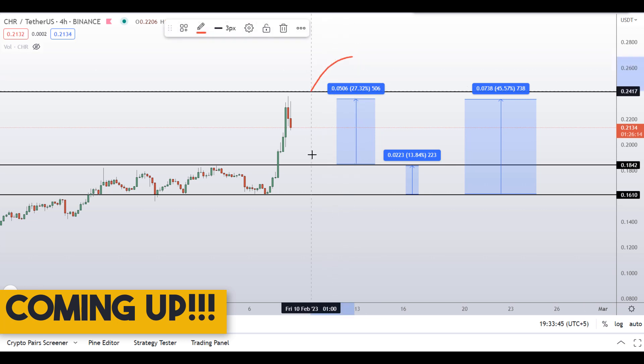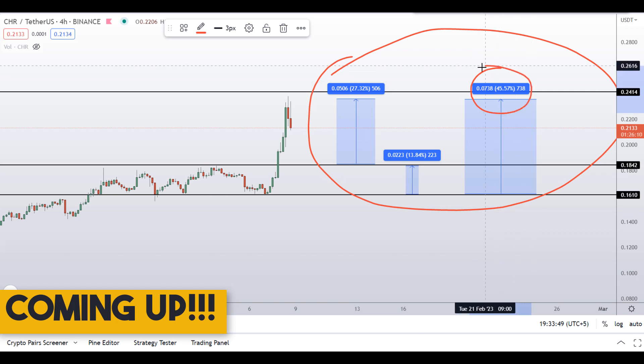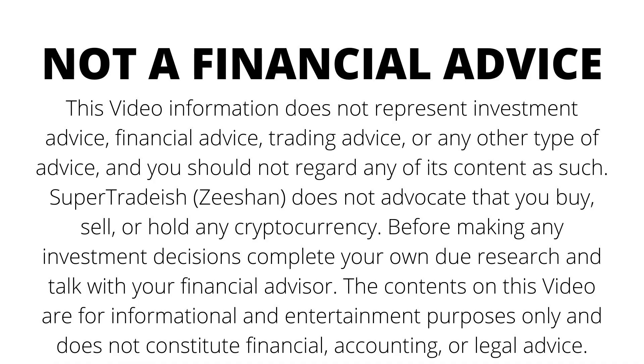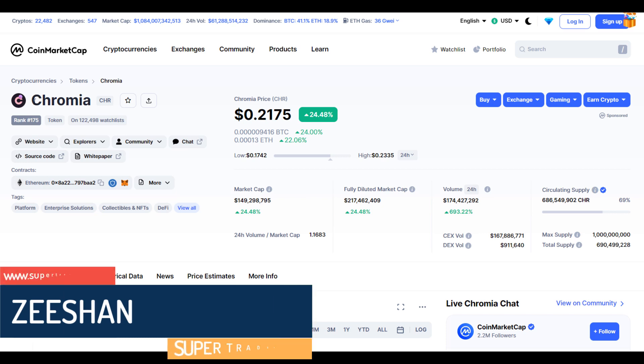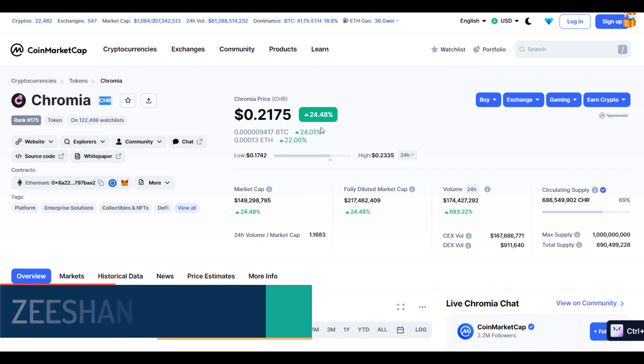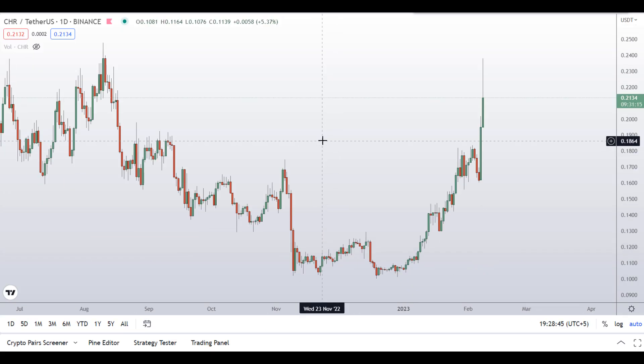On CHR coin you have two dip scenarios with three targets — one could give you around 45% gains. Hello guys, my name is Tishan and welcome to SuperTradish YouTube channel. In this video I'll talk about Chromia token — the ticker symbol is CHR. At the time of recording, this coin is up around 24% so far with a huge increase in volume.